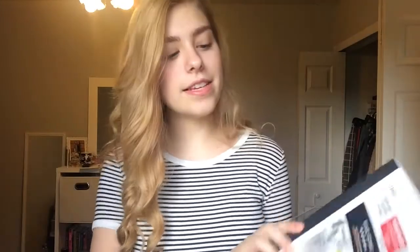I also got this composition notebook and it's also white, and it's also another thing that I don't need — so I don't really know why I'm even going to school, like I have barely any supplies I'll use, you know.